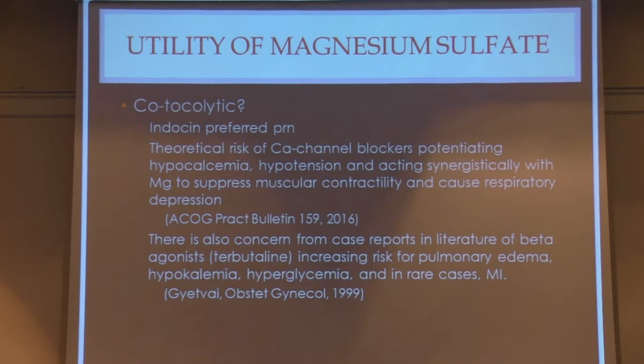For a co-tocolytic, indomethacin seems preferred in the literature. The reason is a theoretical risk that calcium channel blockers can potentiate the effects of magnesium — they can worsen hypocalcemia, worsen hypotension, and act synergistically with MAG to suppress muscular contractility causing respiratory depression. Terbutaline was popular 15-20 years ago, but over the last 5-10 years there are case reports that beta agonists increase risk for pulmonary edema, hypokalemia, hyperglycemia, and in rare cases myocardial infarction. So terbutaline has fallen out of disfavor as an immediate tocolytic.